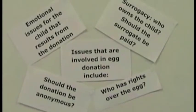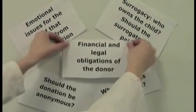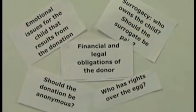Issues involved in egg donation include: surrogacy; who owns the child; should the surrogate be paid; who has rights over the child; should the donation be anonymous; the emotional issues for the child that results from a donation; and the financial and legal obligations of the donor.